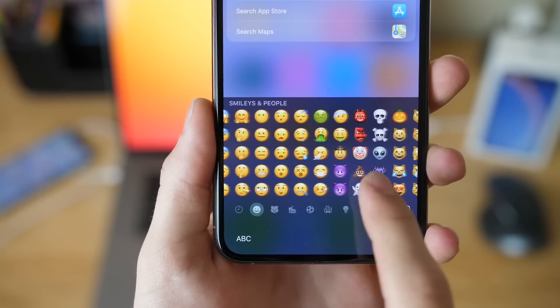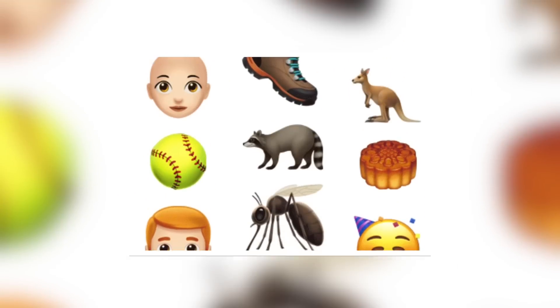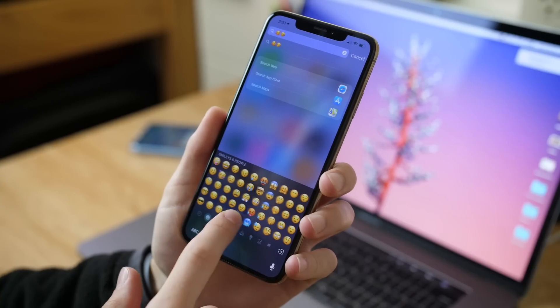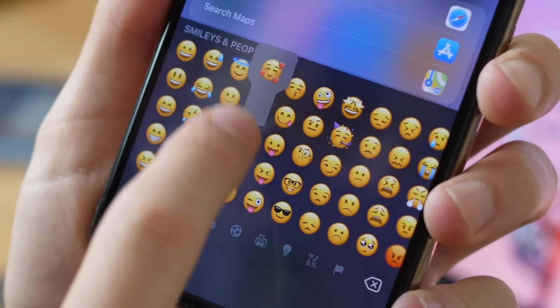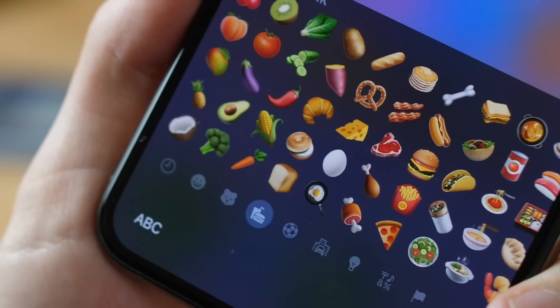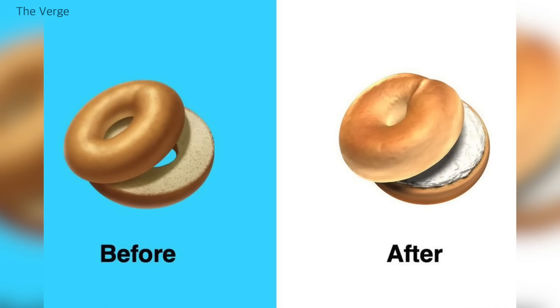The feature most people are likely to be excited about is a plethora of new emoji — 70 to be exact. When comparing the emoji drawer from iOS 12 to iOS 12.1, you can see a slightly new arrangement you'll have to get used to, but it includes new animals, new faces, body parts, foods, and more. And of course, the most important part is the brand new bagel emoji, which Apple updated and now features cream cheese. Thank you, Apple.